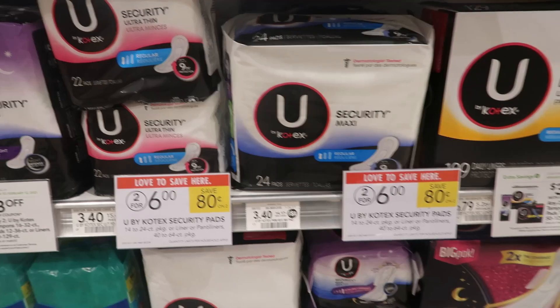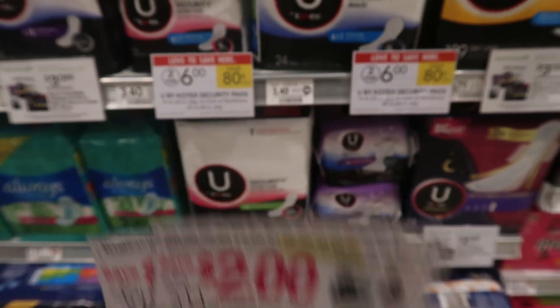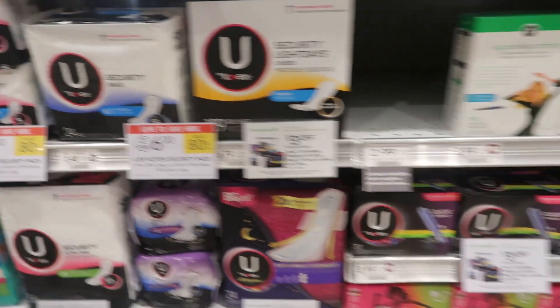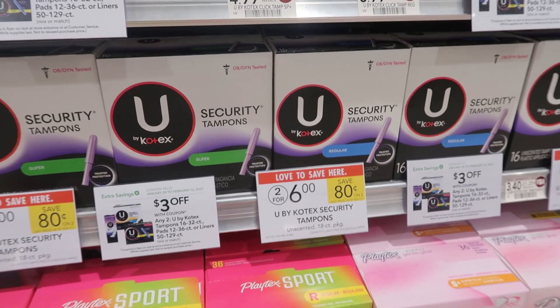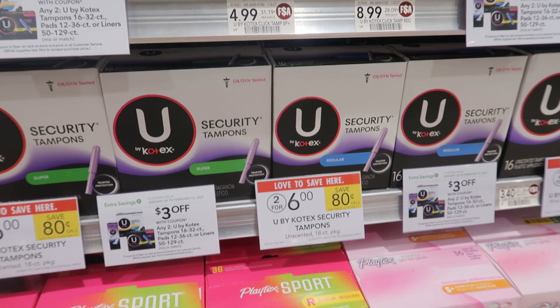Next we have a deal on U by Kotex. I'm picking up two boxes of pads and two boxes of tampons — they're on sale right now for $3 each. We have a $2 off two coupon from SmartSource February 7th, one for tampons and one for pads, plus a $3 off two from the extra savings book. The total comes to just $0.50 per box. Check your Fetch account — I'm hoping to get $2 back for the tampons and $2 for the pads, so buying some of each to hopefully get $4 back from Fetch.